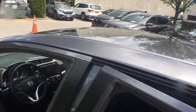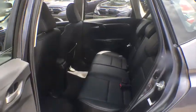CD player, heated front seat, rear window defroster, tachometer, remote keyless entry, power moonroof, panic alarm, leather seats, brake assist.